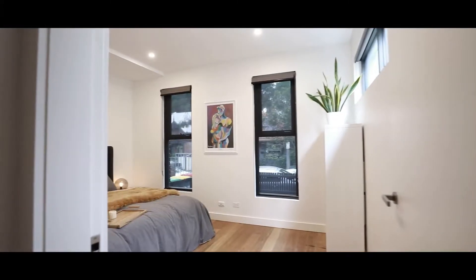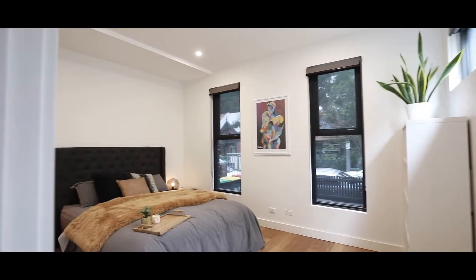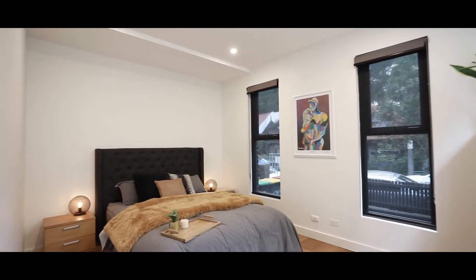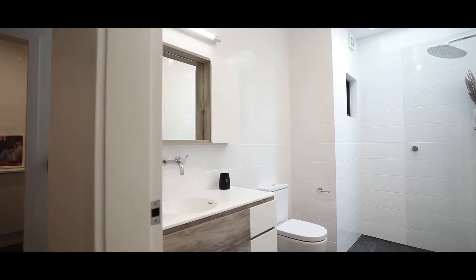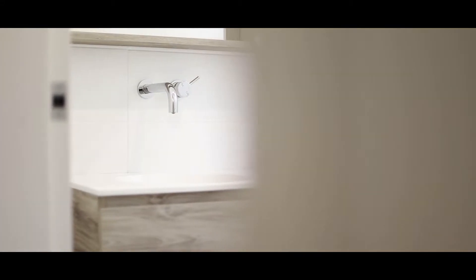As soon as you enter, you can see right up to the fourth bedroom — a home office that could also be used as another media room. You've also got a modern full bathroom, and what I love about this house is they've made a huge laundry under the stairs.